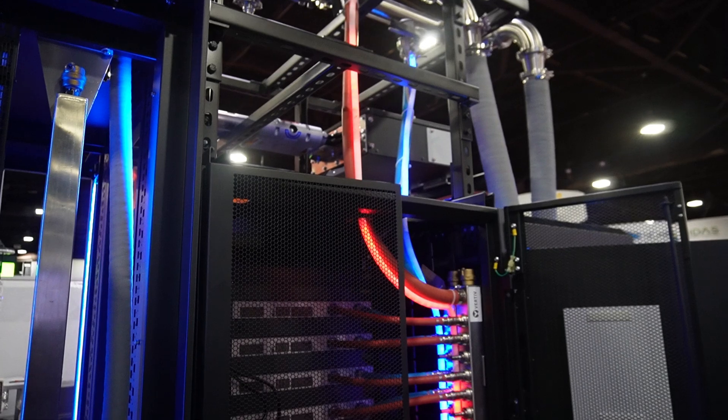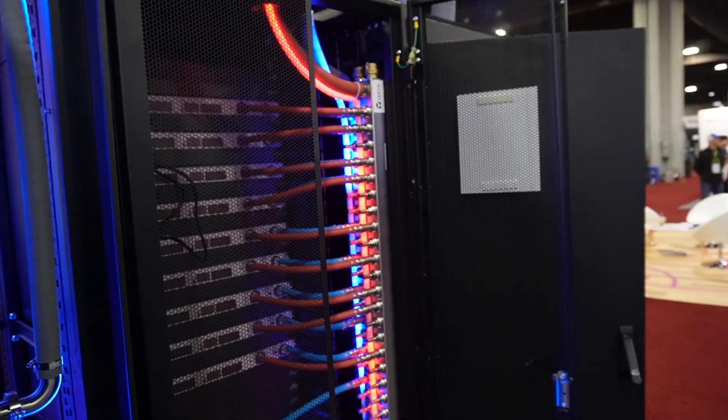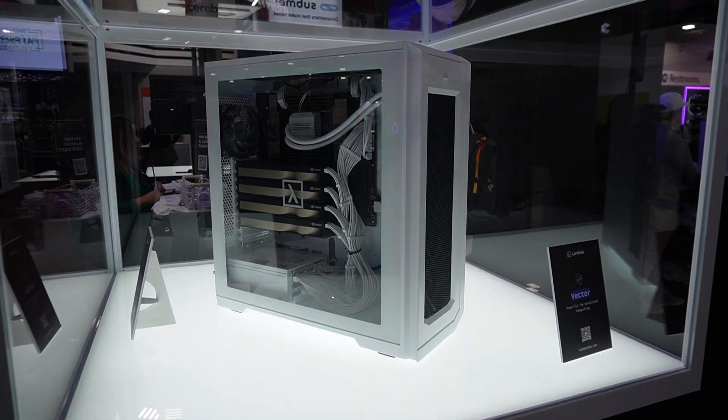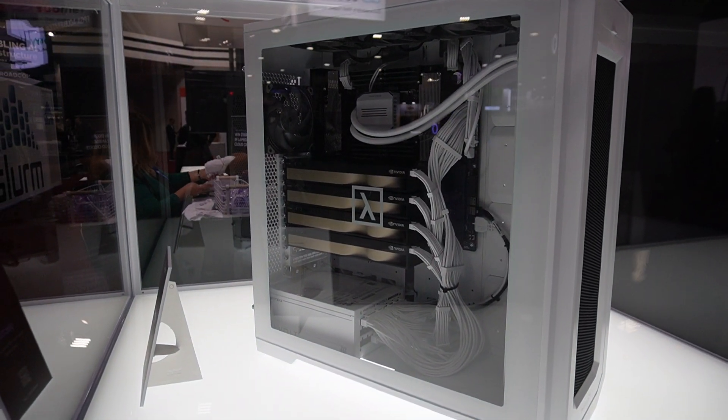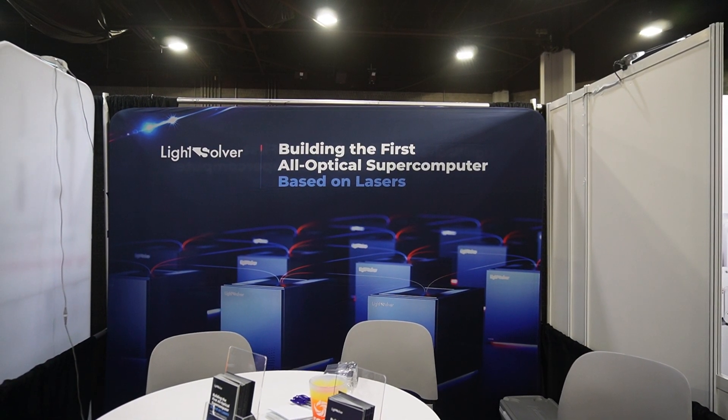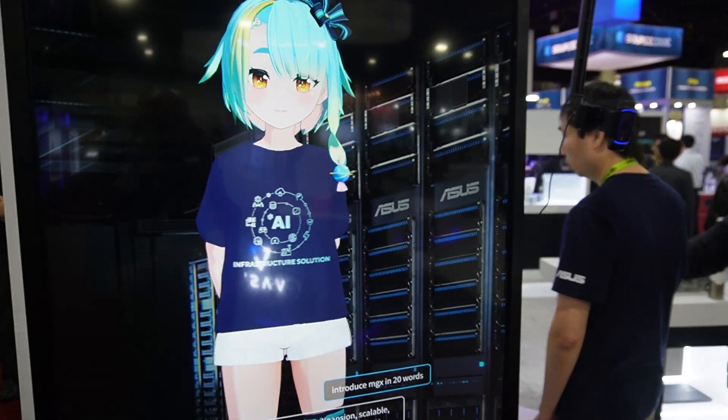This is turning into quite a review, so here's a quick list of things I also found interesting: this nice visualization of cooling flows in a manifold, a Linus Tech Tips cameo, Delta's cooling solution showcase, this single AI tower workstation from Lambda, this company performing computation with laser beams, and finally YubiKey at Asus.